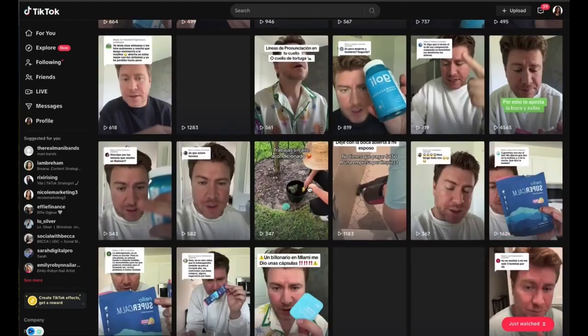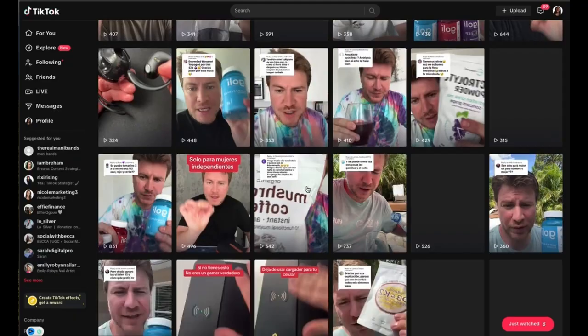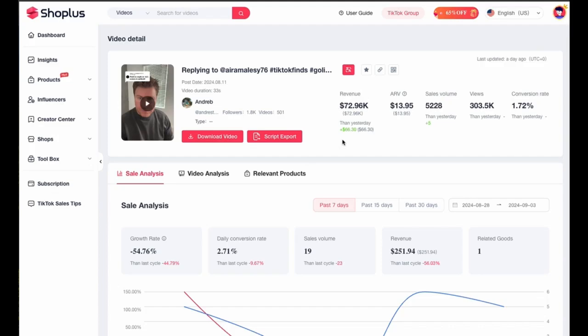With UGC, brands come to you, you create the video, they take it and upload it on their page. They don't look at how famous or popular you are — all they care about is your ability to sell their products. This person can easily go to a much larger company and say, 'Look, I've made $72,000 in revenue promoting one product on TikTok.' That's very attractive to shops and advertisers, and they'll likely pay upfront for more videos.